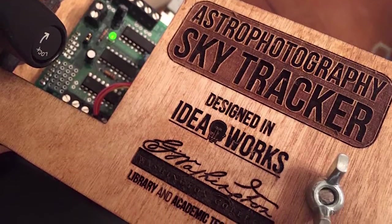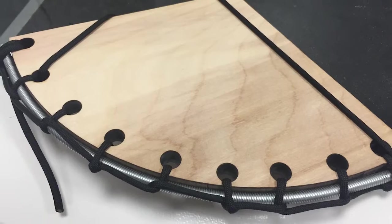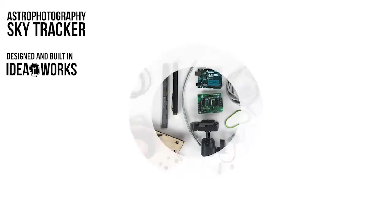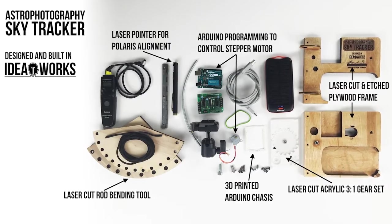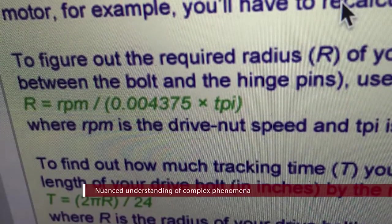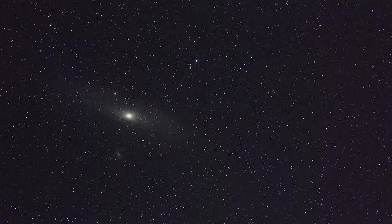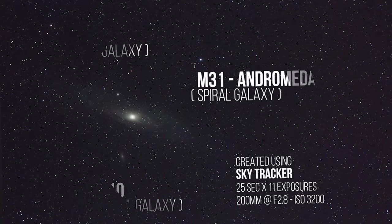When I work in IdeaWorks on the Star Tracker project, I never imagined photography as having anything to do with robotics — and robotics is what I'm very passionate about. It sounds amazing, but it's very difficult in terms of finding the precise mathematics to make this camera mount counteract the Earth's rotation.